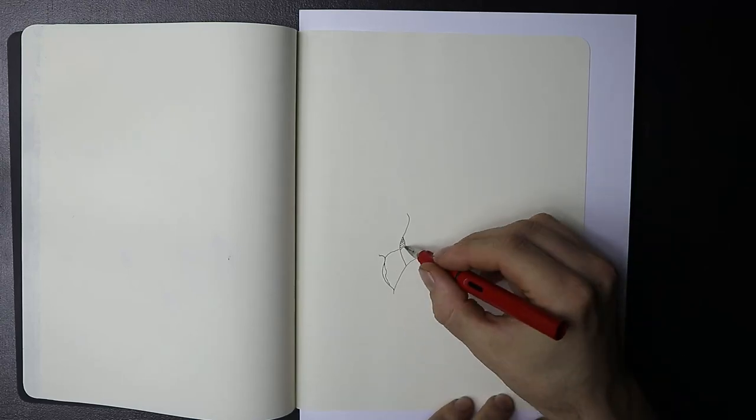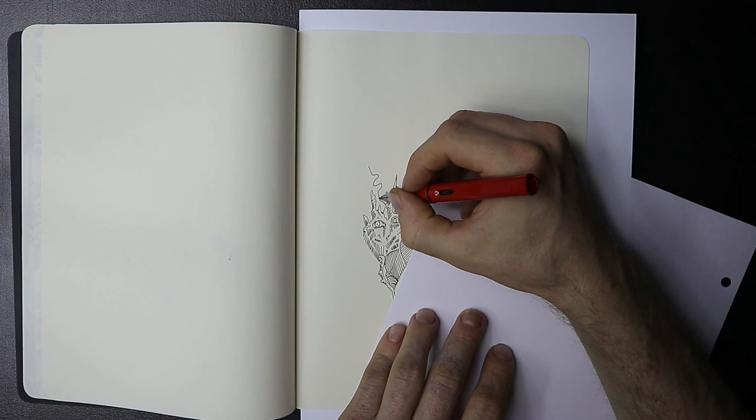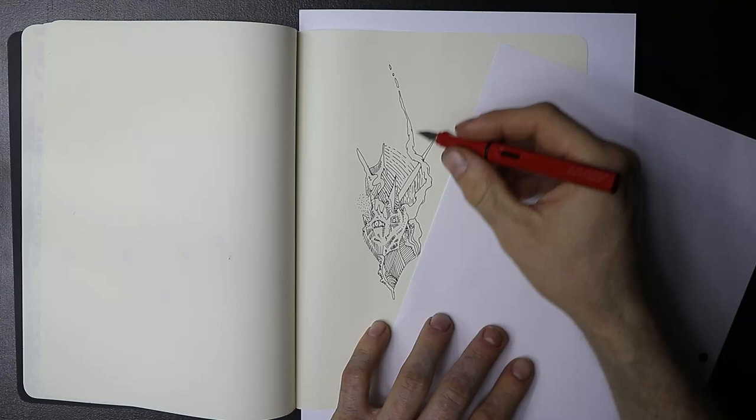Have you ever found a pen that works so well for you that you feel it's the perfect pen? You feel there's no need to use any other type of pen because all you want to do is draw with just that one pen. Fountain pens are that type of pen for me.